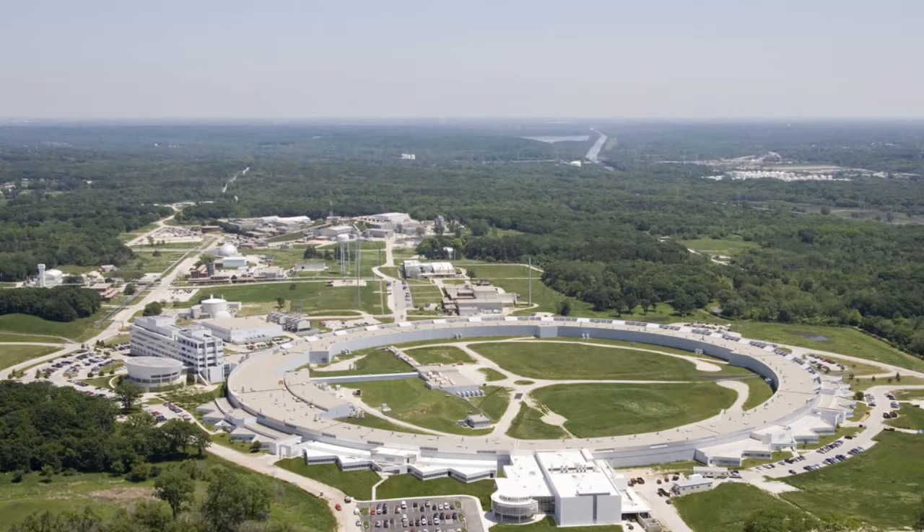Electrons are produced by a hot cathode that is heated to about 1,100 degrees Celsius, 2,000 degrees Fahrenheit. The electrons are accelerated to relativistic speeds — 99.999% of the speed of light — with an energy of 450 megaelectron volts in a linear accelerator.